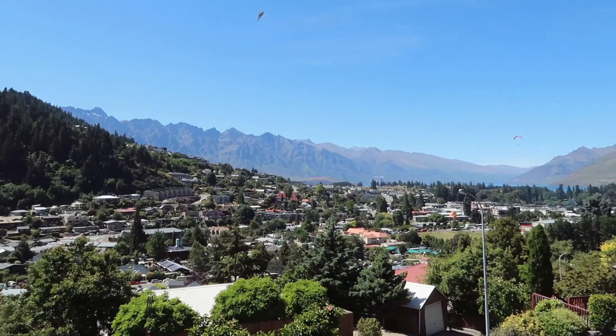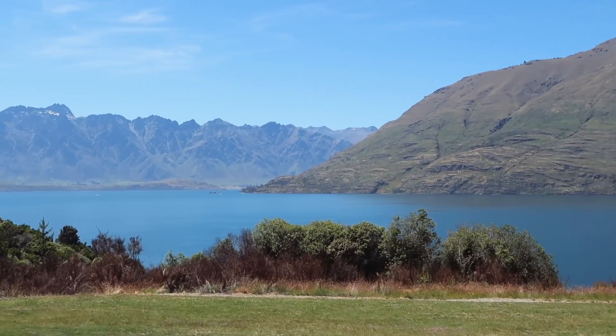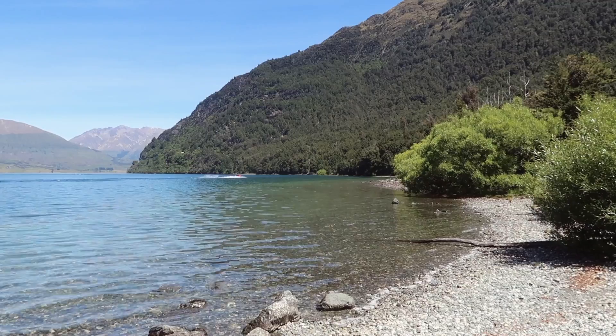Good morning from Queenstown! Today I'm starting my day at Bob's Cove, which is a lakeside area with some beaches. I can see people driving with jets and stuff like that, but I'm planning to climb up a hill for some really nice views. I only have half an hour to make it up the hill, but supposedly you need about 45 to 50 minutes, so I'm trying to walk really fast. I need to be back on time because we have another activity booked after this.